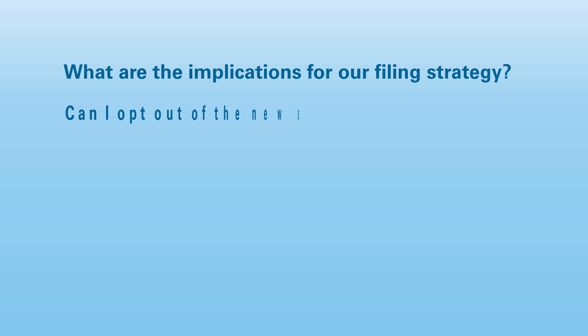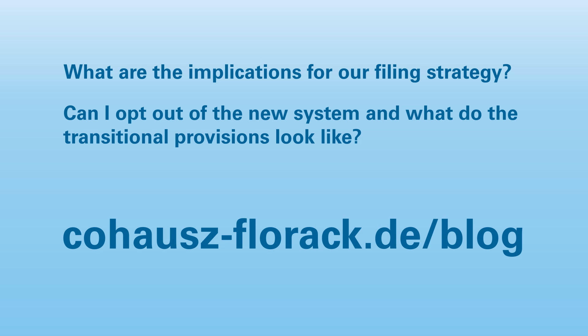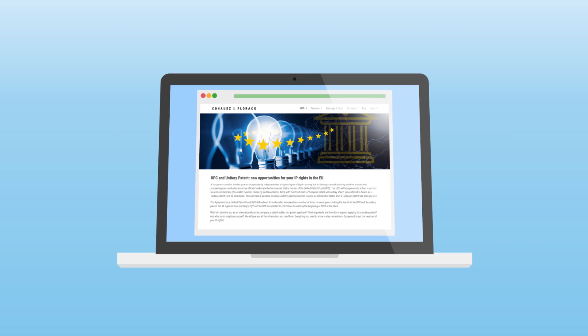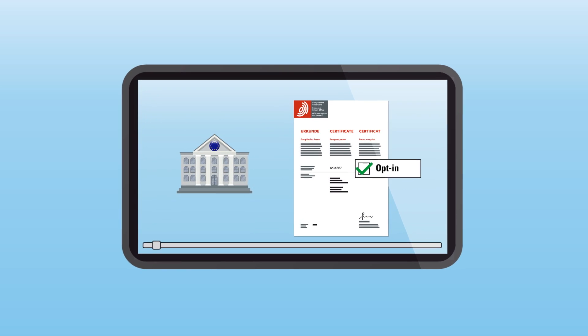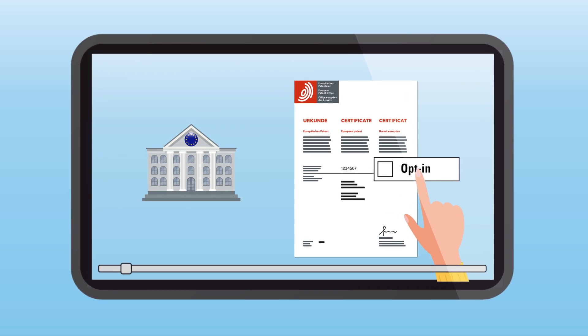For answers to these and many other questions, we recommend you visit the blog on our website regularly. This way, you will always stay up to date and will find out in good time when the new EU Patent Law enters into force. By the way, you can also find another video on the Unitary Patent Court here. Among other things, it shows you what options you have during the transitional period to opt out of the new system.